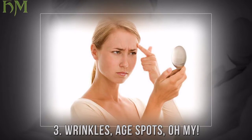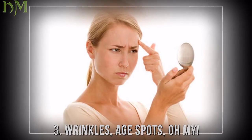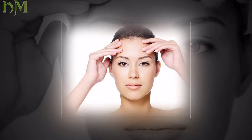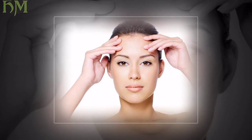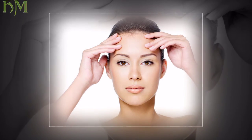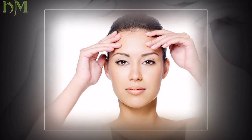Solution: treat your skin to a wide array of age-fighting ingredients to help fight the signs of aging and damaged skin. Even if you are not sunburned, when sun comes in contact with your skin it causes inflammation that affects healthy cell growth.